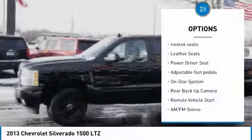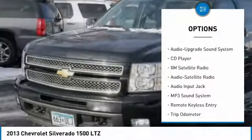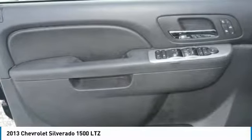Heated seats, anti-lock braking system, backup camera, XM satellite radio, traction control, four-wheel drive, air conditioning, homelink, garage door opener, remote vehicle start, power steering. Your new ride is just a phone call away.